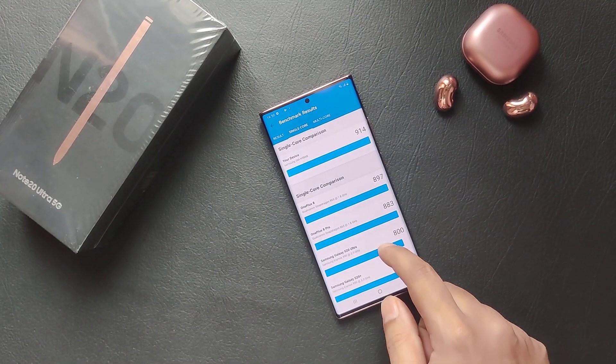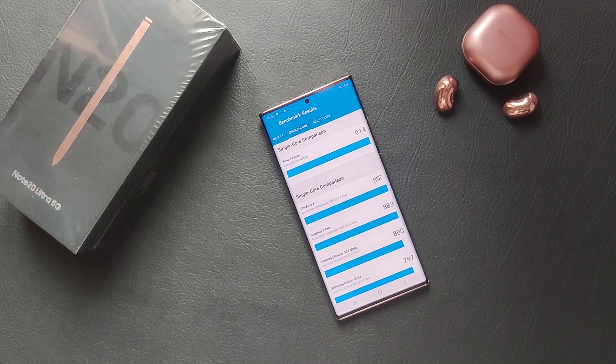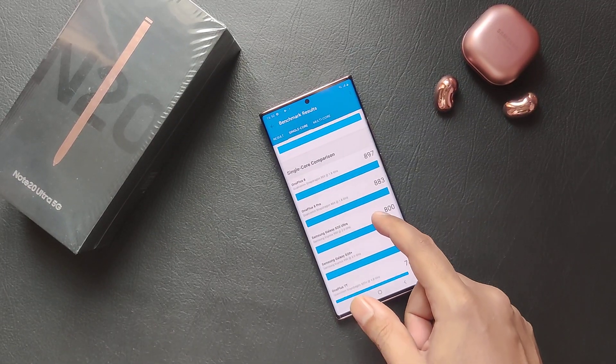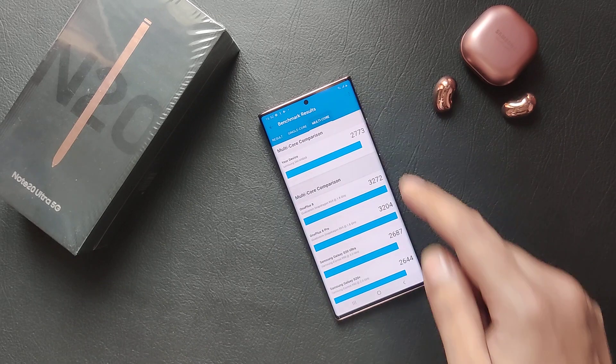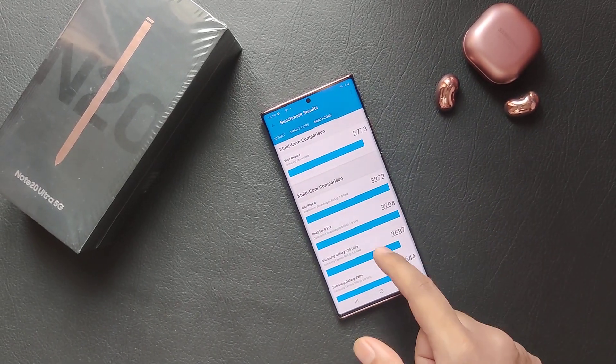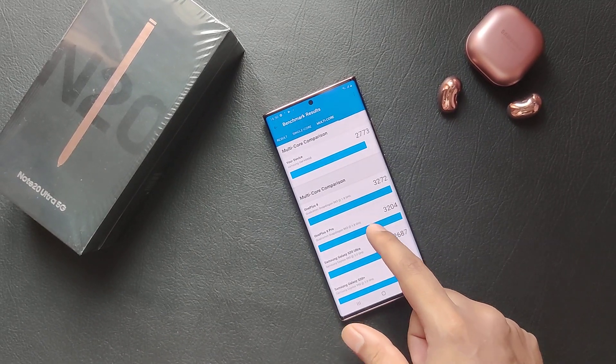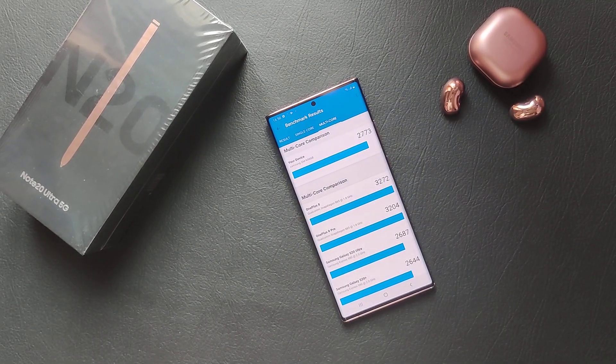The single-core score of 914 is quite the highest compared to other competitors out there. But when it comes to the multi-core story, it's a different story altogether — certain Snapdragon variants of other high-end phones have outperformed the Note 20 Ultra.